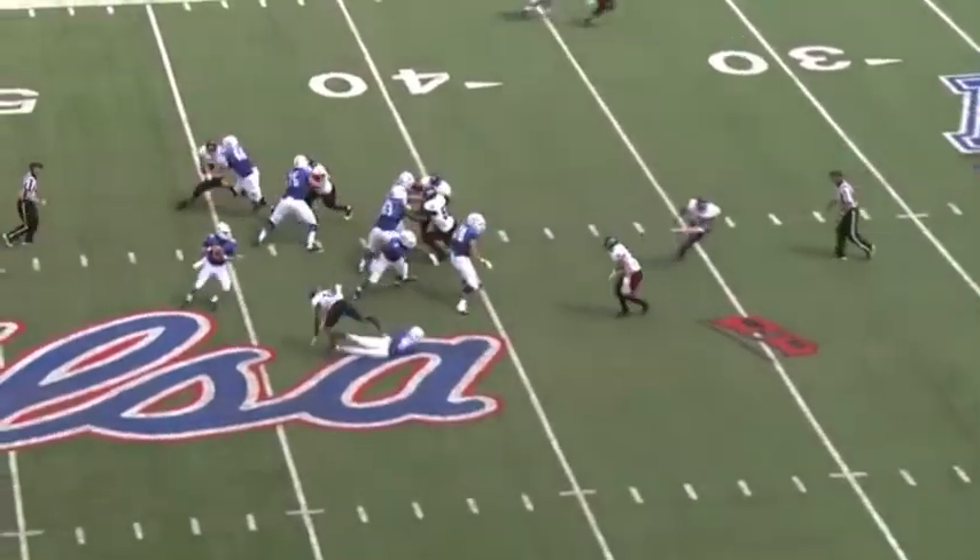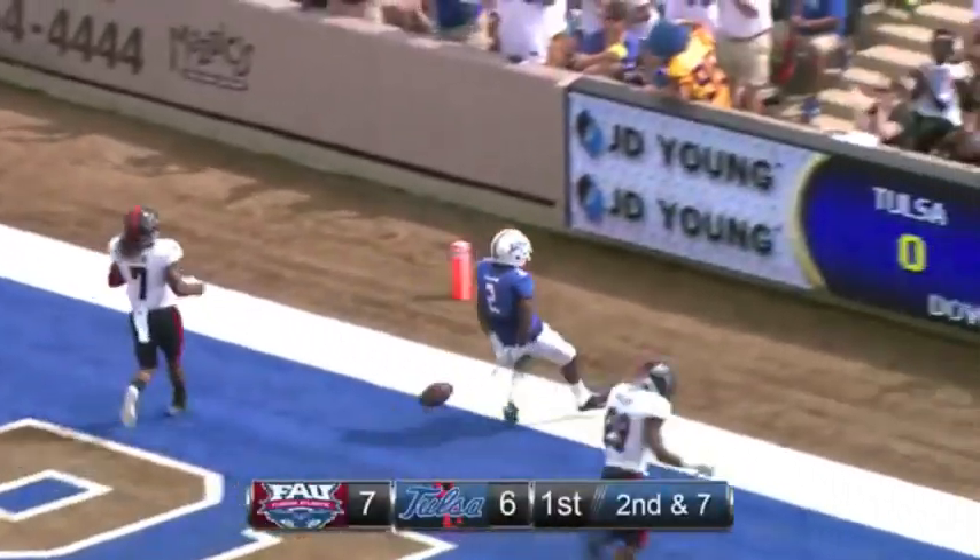Tulsa leading, 2:50 to go, first quarter. Fake handoff, back to pass, Evans throws downfield — a man wide open — caught! Keevan Lucas at the two-yard line.